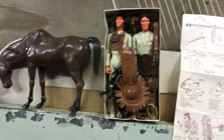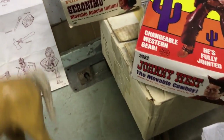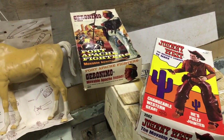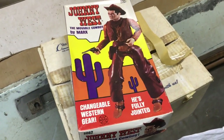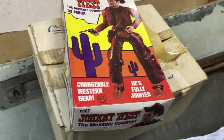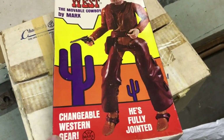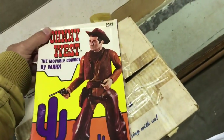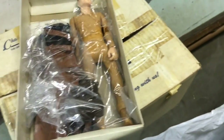There were other figures in the Best of the West series — characters like Sam Cobra, Chief Cherokee. Thunderbolt was Johnny's horse, and Chief Cherokee's horse was Stormcloud. There were other characters like Jane West, that was Johnny's wife — she came out in 1966. Jamie West, Johnny's son, was 1967. You had Jay West, another son, Janice West, Josie West — the two daughters. Flame was Jane's horse. They also had a Buffalo, an American bison.